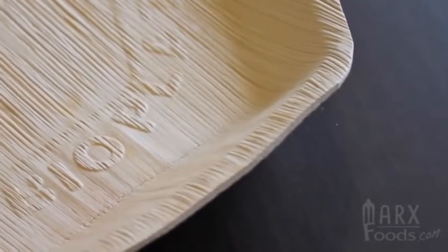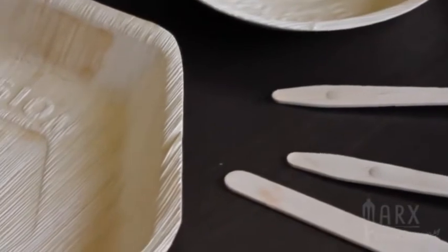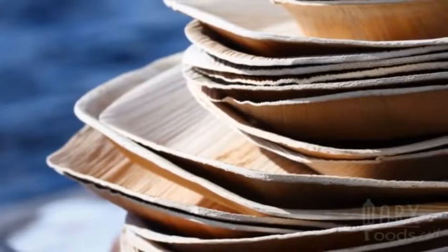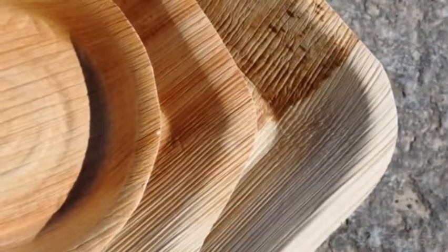These are made from fallen leaves. There's no trees cut down in the process, and because they're made from leaves, each has a beautiful and unique pattern — they're all different. You can use them either indoors or outdoors. You can dress them up or dress them down for a rustic or fancy occasion. They're really popular at weddings and for other special events.